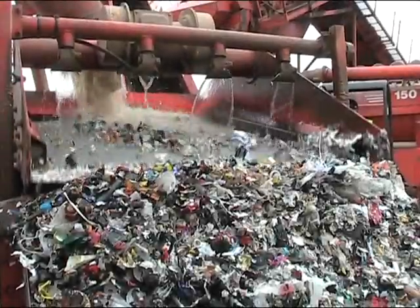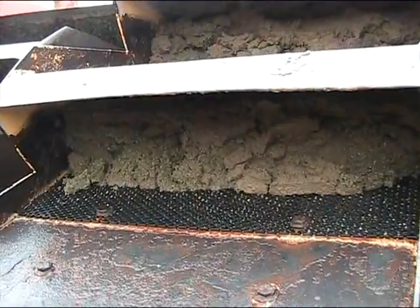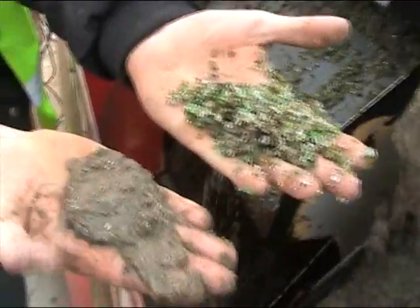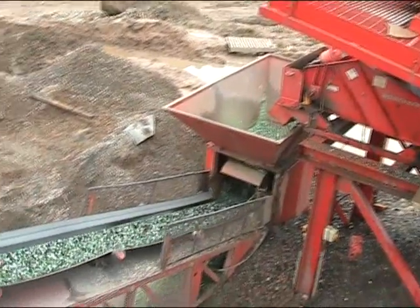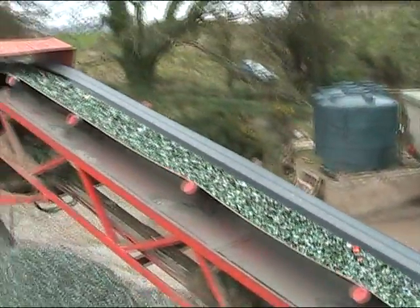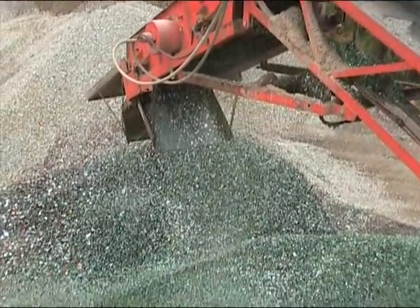At this point the bottle tops and labels are discarded. The crushed glass is now separated into larger particles and smaller ones. The larger crushed glass, which now looks like little emeralds, is conveyed and dropped into a pile ready for bagging. This aggregate will be used under flagstones or paving slabs to give a firm base, and will also provide excellent drainage.